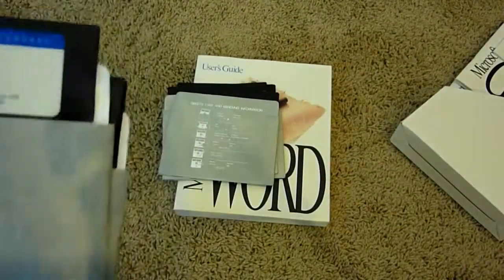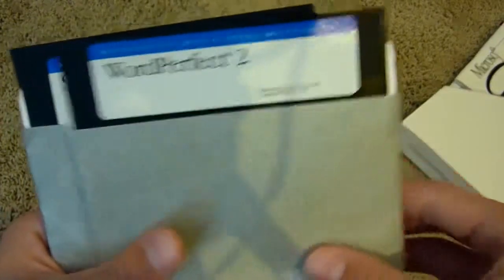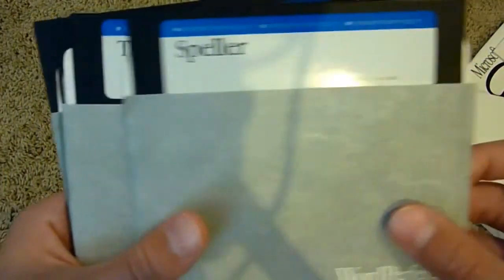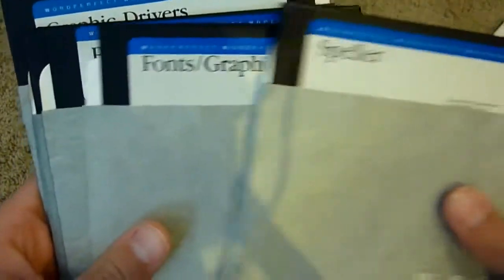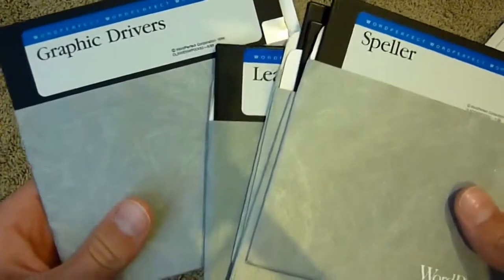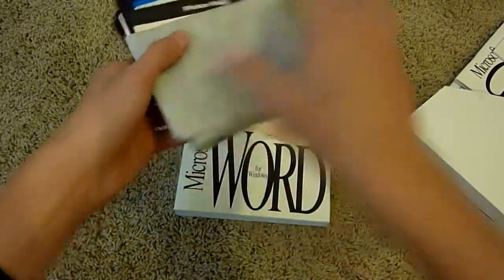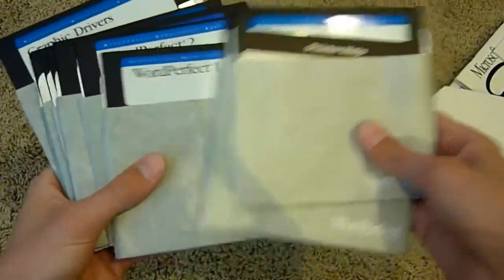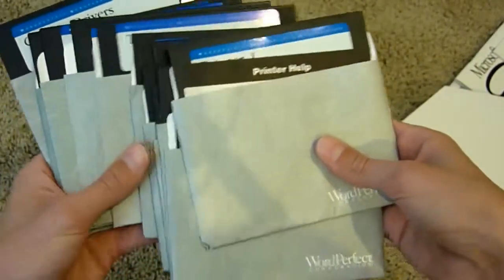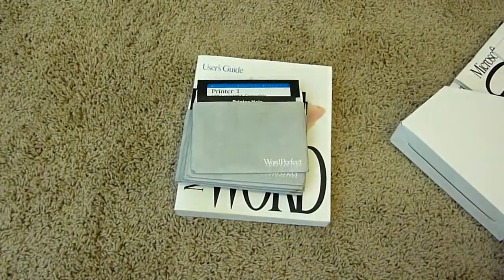Everything just fell over. WordPerfect 1, WordPerfect 2 — so I guess it's only two disks, which is interesting because these are not big in storage capacity. Speller, Thesaurus, Fonts, Graphics, PTR Program Learning and Graphic Drivers — they have separate disks for everything. A surprise. Let's count the WordPerfect install disks: 1, 2, 3, 4, 5, 6, 7, 8, 9, 10, 11, 12, 13 — about 13 disks.